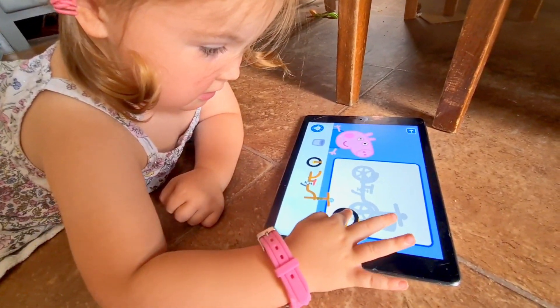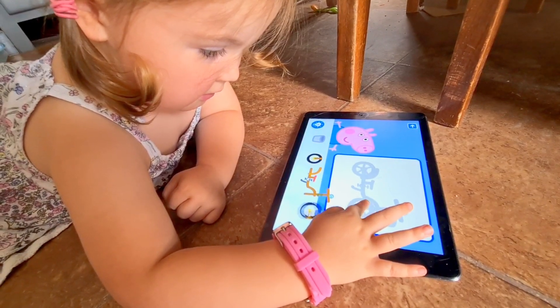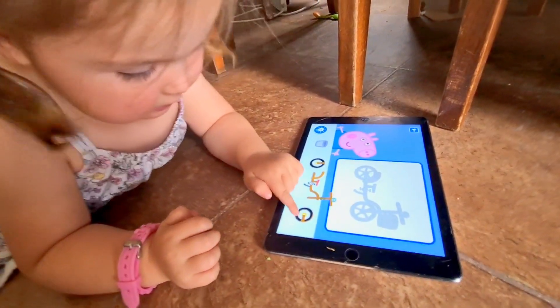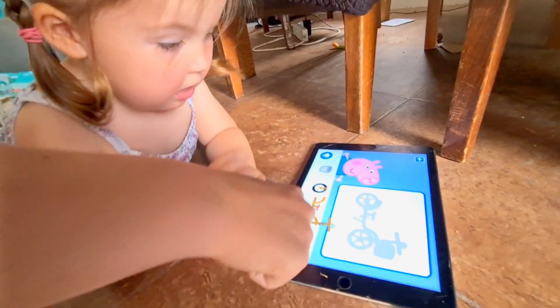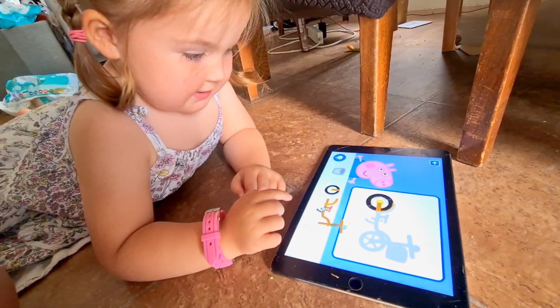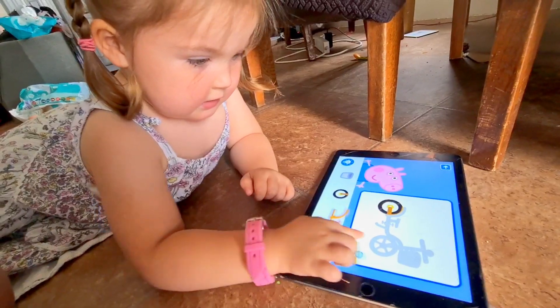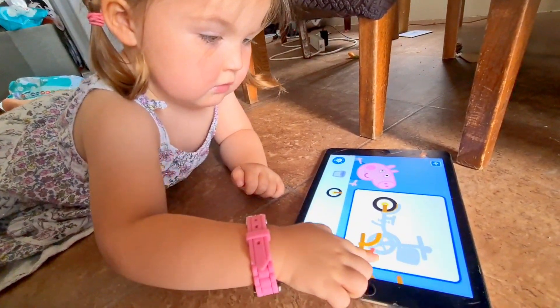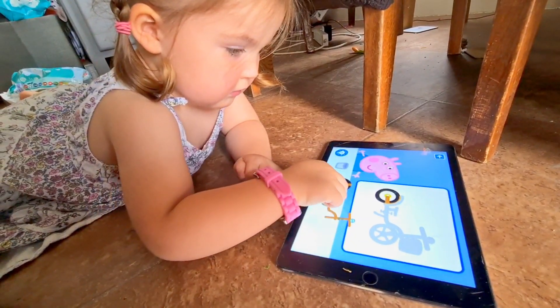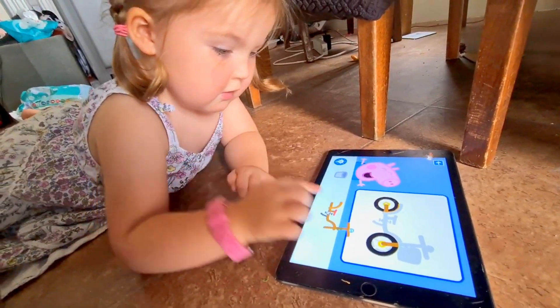She's getting it into the right place. See, I would count that as right personally. This one — drag the beast to the correct place. It's got two wheels! She's basically got that right. I count that as right. I count that as right too. Drag the beast to the correct place. Yay!